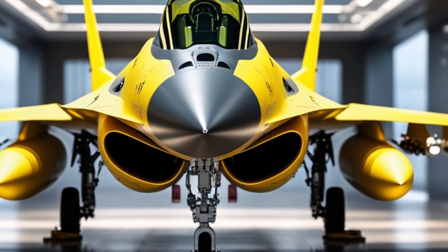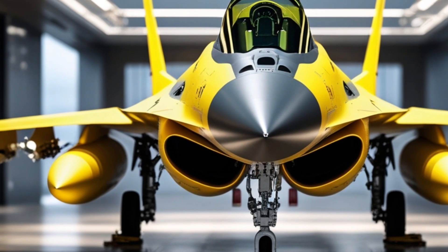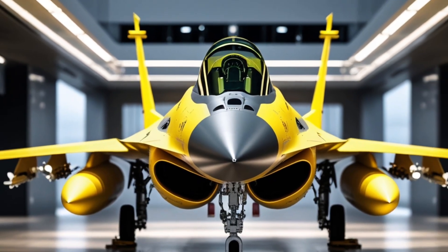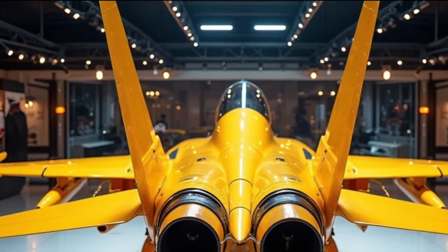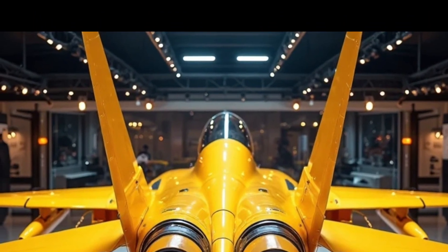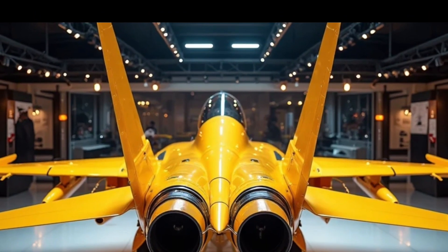Thanks for tuning in to Legendary Machine. If you enjoyed this breakdown of the 2025 F-16 Fighting Falcon, make sure to like, subscribe, and hit that notification bell so you don't miss our next deep dive into the world's most powerful machines. See you in the next video.